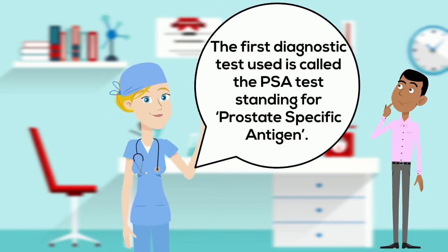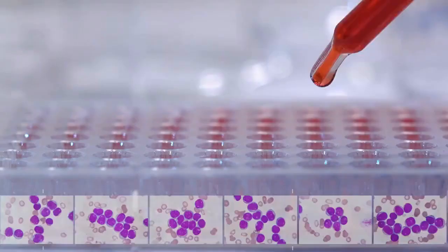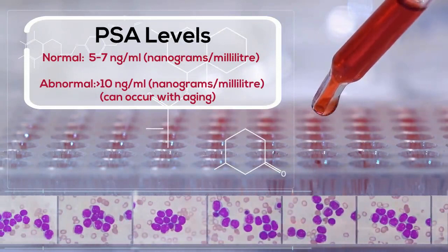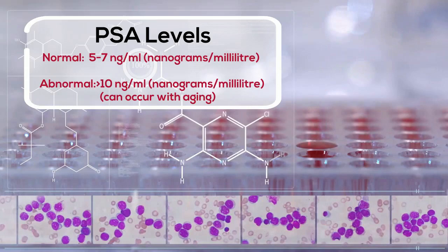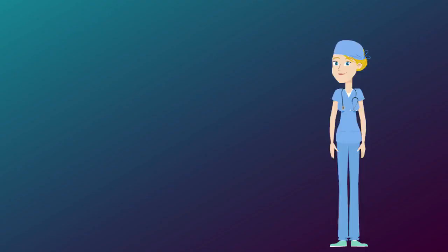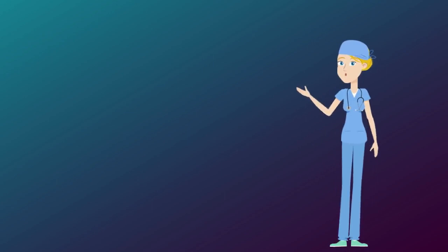The first diagnostic test used to look for prostate cancer is something called the PSA test, standing for prostate specific antigen test. This is a protein found in the blood at small concentrations of about five to seven nanogram per milliliter and made by prostate cells. However, when concentrations exceed this range, such as more than 10 ng per ml, which can occur with aging, that's when we start to worry if there's a problem with the prostate.